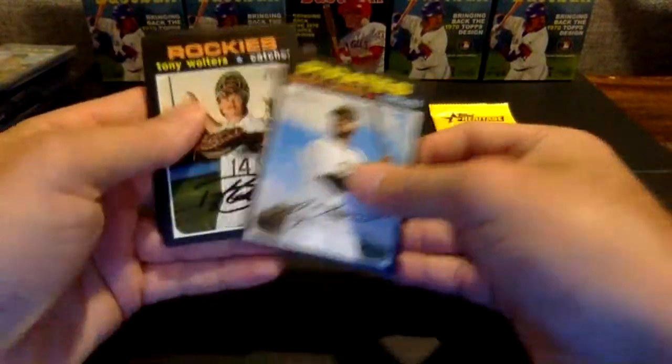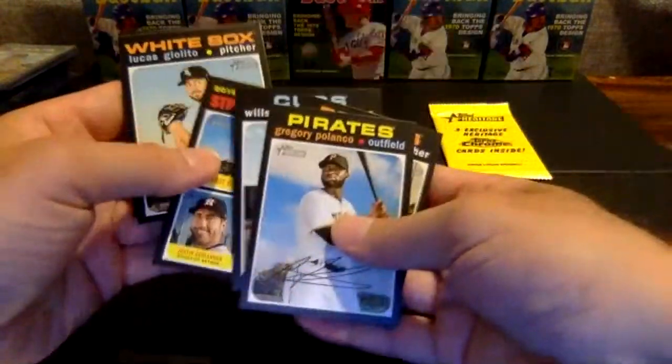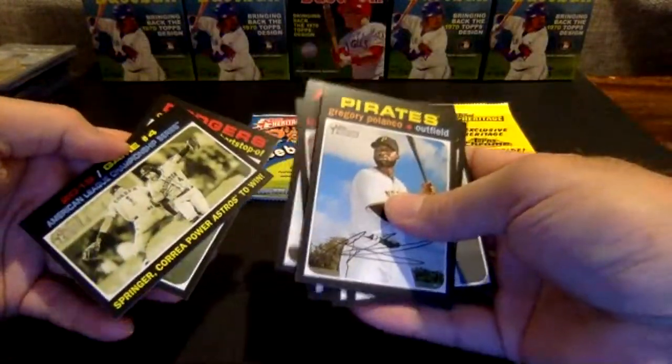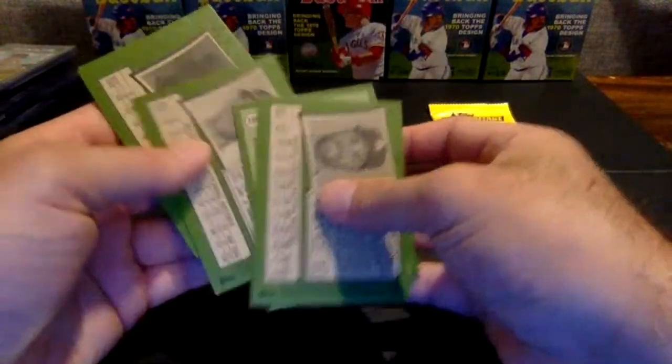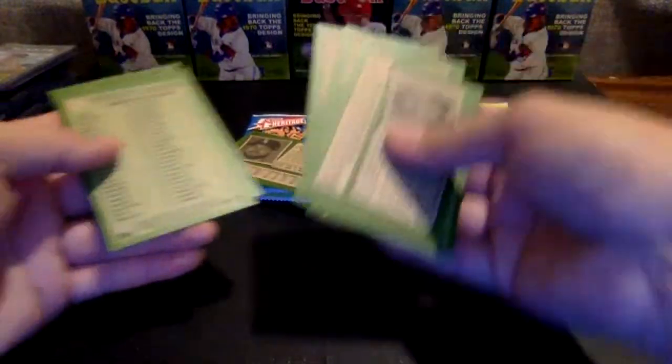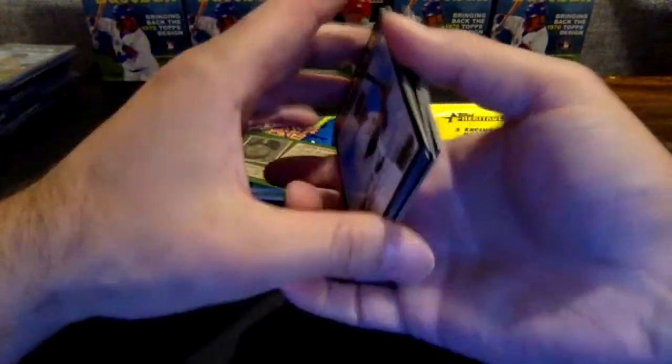Three packs to go. Polanco, Wolters, Contreras, Strikeout Leaders, Giolito, Fran Melreis, Bassett, Springer Correa, and Chris Taylor. That Lucas Giolito is a high-numbered short print, number 416, going to the White Sox.